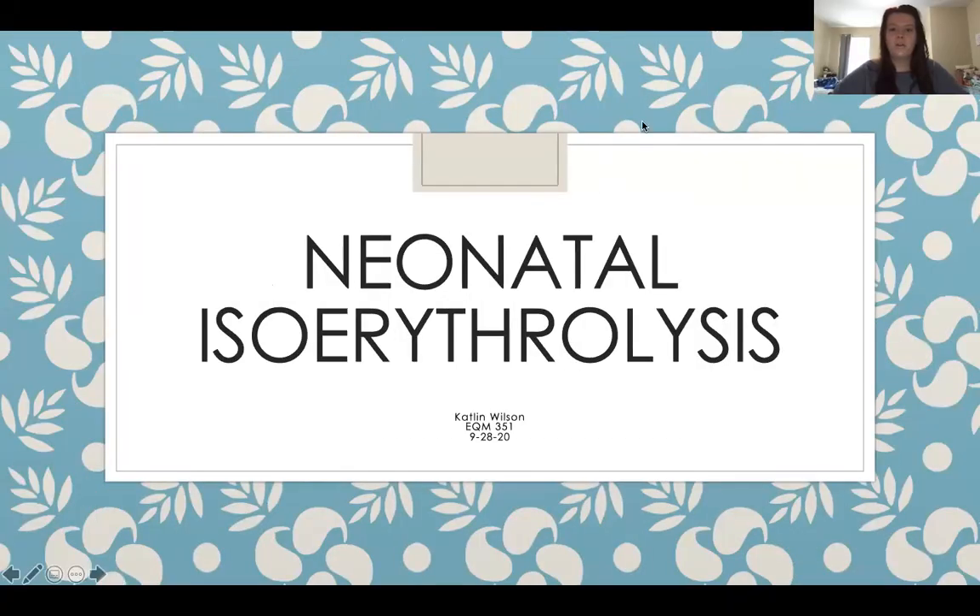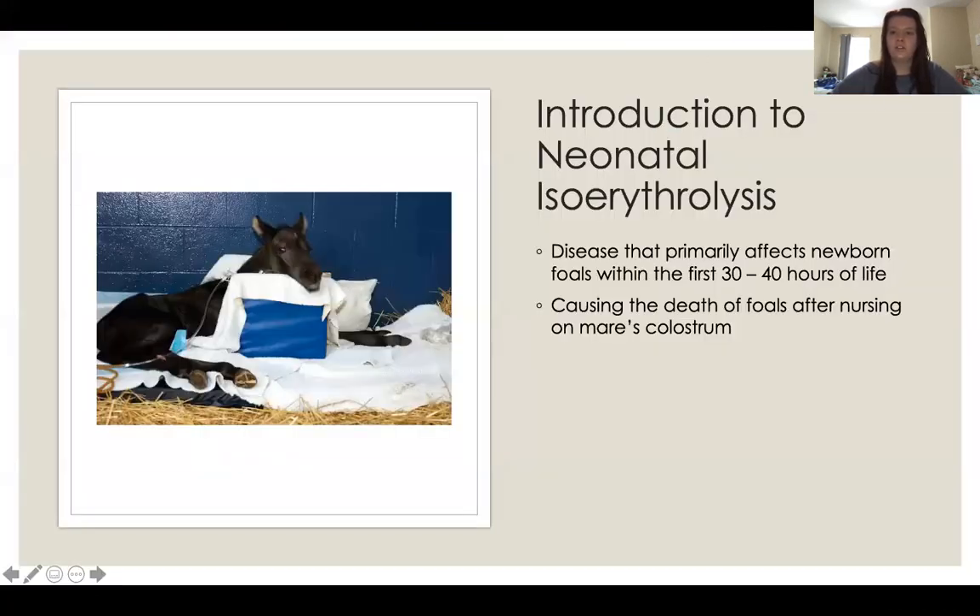We're going to be talking about neonatal isoerythrolysis, which I'm now going to condense into NI. It is also known as jaundice foal syndrome, which you'll see why later on in the diagnostics. NI is a disease that affects newborn foals within the first 30 to 40 hours of their life. It's mostly caused by the ingestion of the mother's colostrum, which is actually harmful to the foal. Normally colostrum is made up of nutrients and antibodies that help the foal build up its immune system.